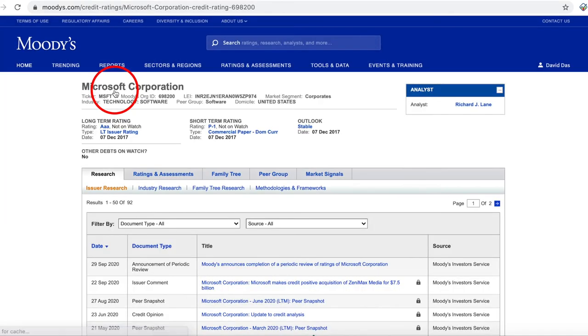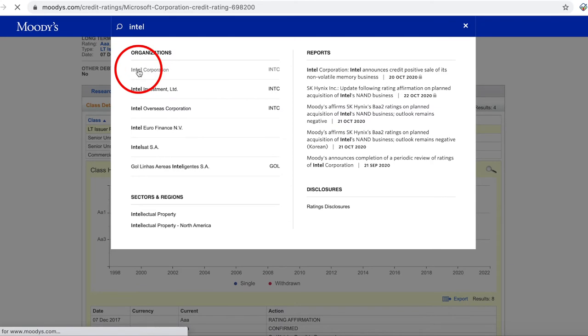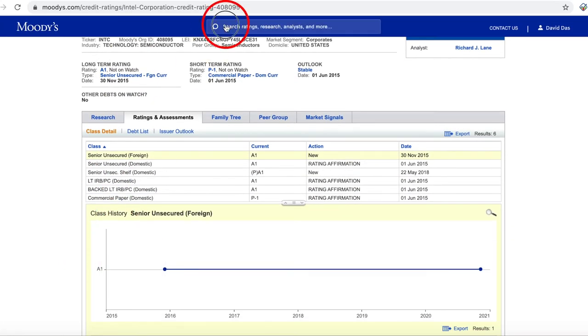One good thing about Moody's is that it provides the historical change of ratings. The results are tabulated at the end.